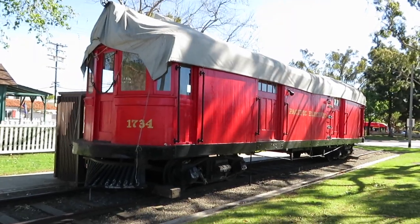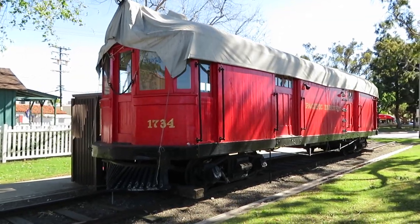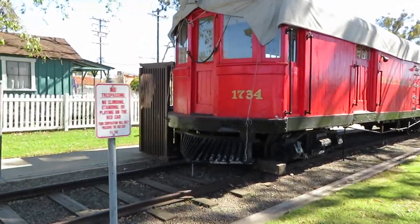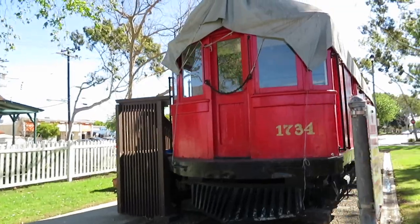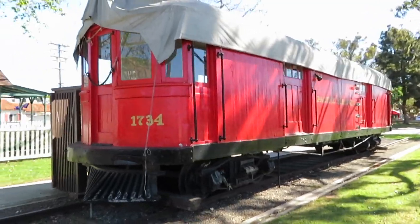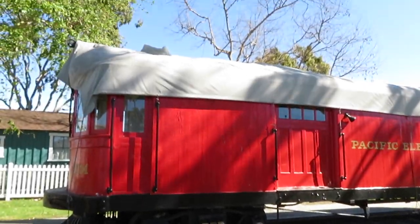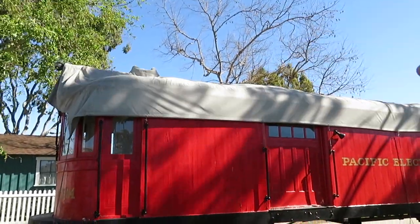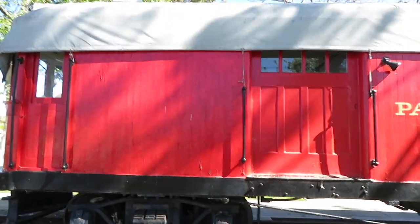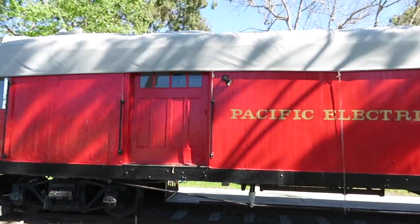Our first stop on this tour of railway preservation: we are in Seal Beach in Orange County to see Pacific Electric number 1734. This is a line car built by Pacific Electric at their Torrance shops in 1925. It would have had a platform on top for maintaining the overhead wires from which the trolleys could get power for the electric cars. It was built in 1925 as number 1734.